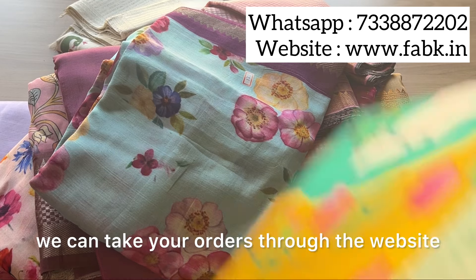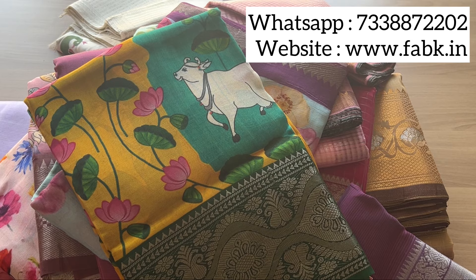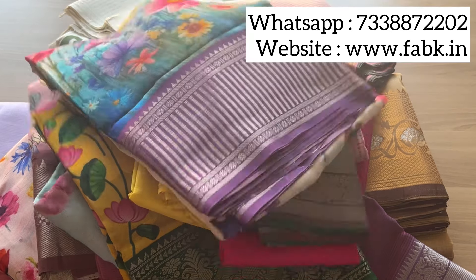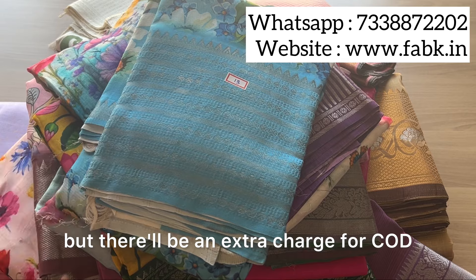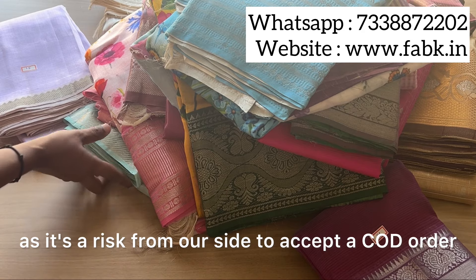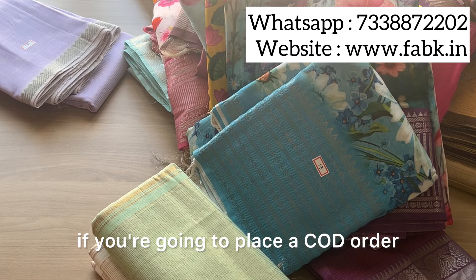We can take your orders through the website or offline as well. Another pretty pichwai print here. If you're going to pay, you can pay through Google Pay, PhonePe, Paytm, or bank transfer. We also have cash on delivery option, but there will be an extra charge for COD as it's a risk from our side. Please be sure of your order if you're going to place a COD order and do not cancel at the last minute.